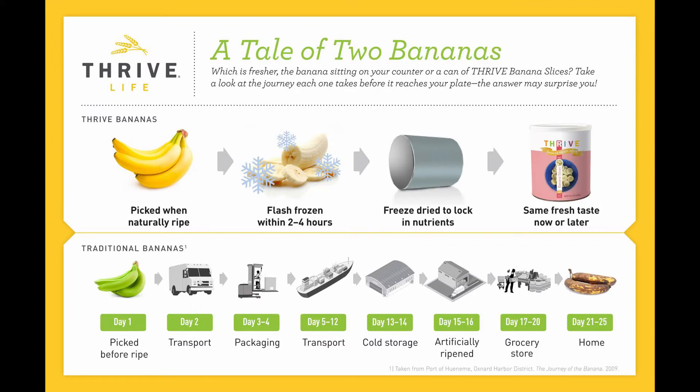To give you an idea of how the freeze-drying process works, Thrive Life gets their food at its freshest point. Here we have bananas that were picked at peak ripeness, then cleaned and sliced and flash-frozen within two to four hours. They're then placed inside of a vacuum chamber where 98% of the moisture is removed by vaporizing the ice at negative 50 degrees Fahrenheit. This process of freeze-drying locks in the nutrients. Then the bananas are placed in a moisture- and oxygen-proof container to ensure freshness. And you can see here that the bananas you get at the grocery store are typically about two weeks old.